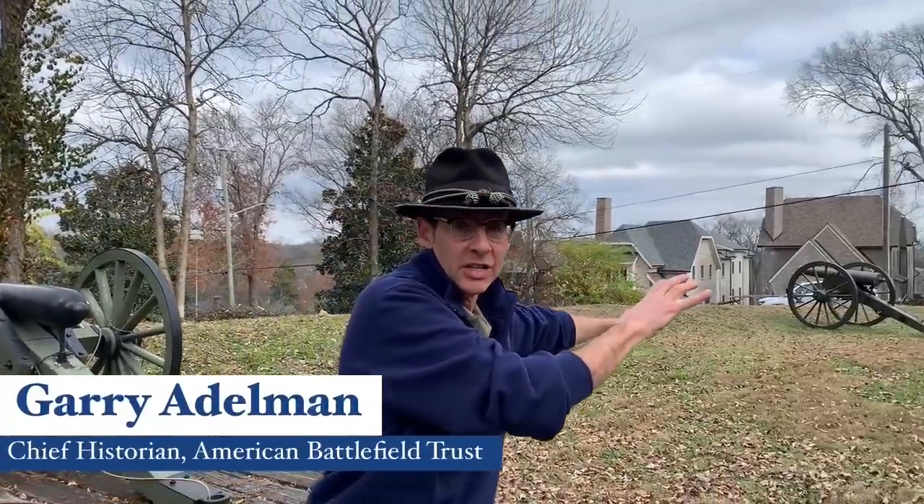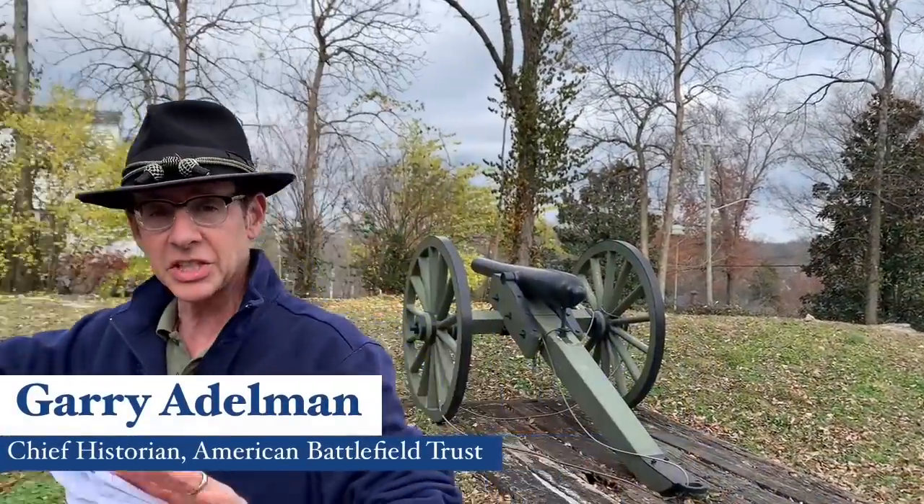Welcome everybody. Here we are in another part of the Nashville Battlefield. Apparently none of it's preserved, and somehow it is — mainly thanks to our friends at the Battle of Nashville Preservation Society. You can see it's not much here that we've got. We've got about an acre over here, and you can see that that acre continues over here at a place called Redoubt One.